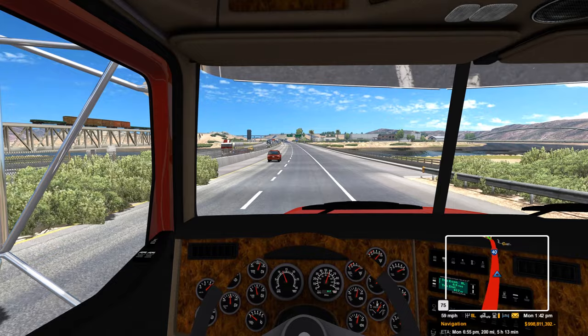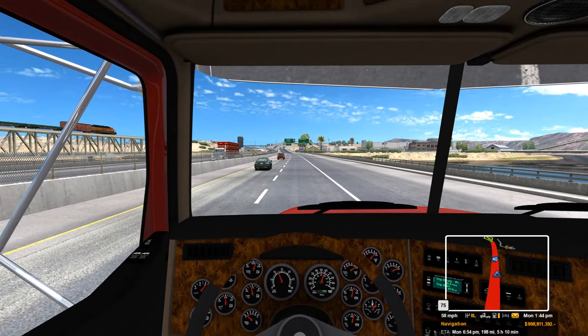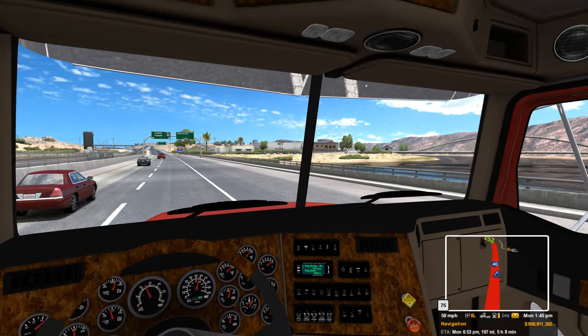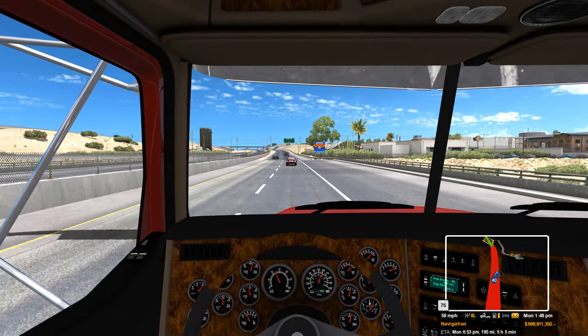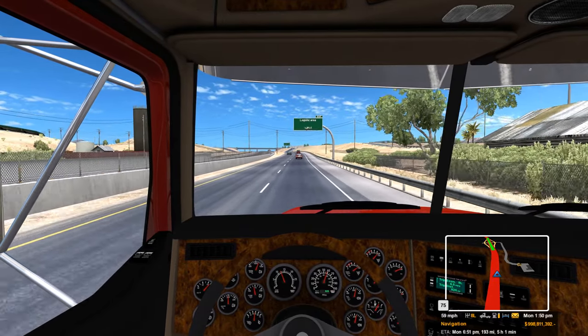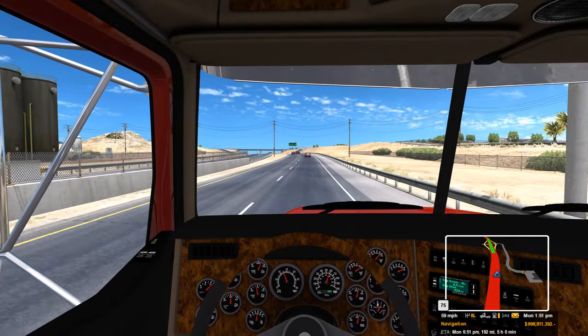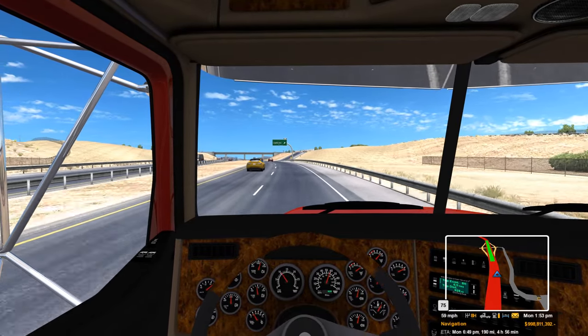This is one of my favorite spots in the game here — nice scenic view. Logistics area ahead.